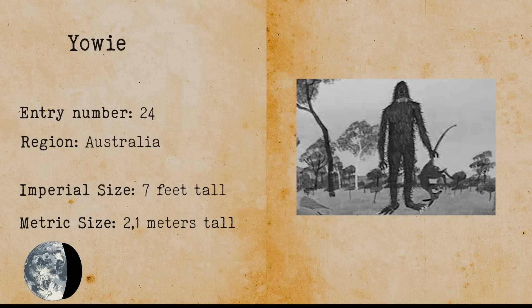Yowie. The Yowie is an Australian cryptid that has a mammal-like appearance. The Yowie is comparable with Bigfoot and Yeti.